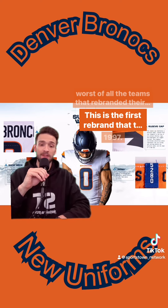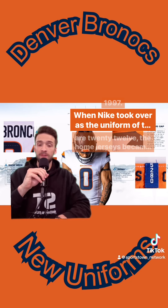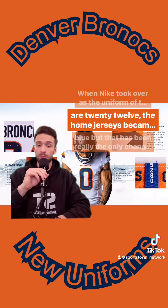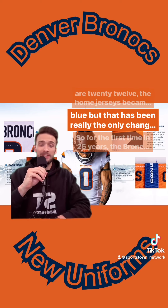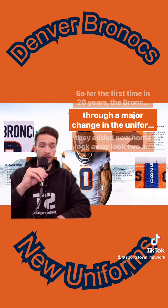This is the first rebrand that the Broncos have done since 1997. When Nike took over as the uniform of the NFL in 2012, the home jerseys became orange instead of blue. But that has been really the only change since. So for the first time in 26 years, the Broncos are going through a major change in the uniform department.